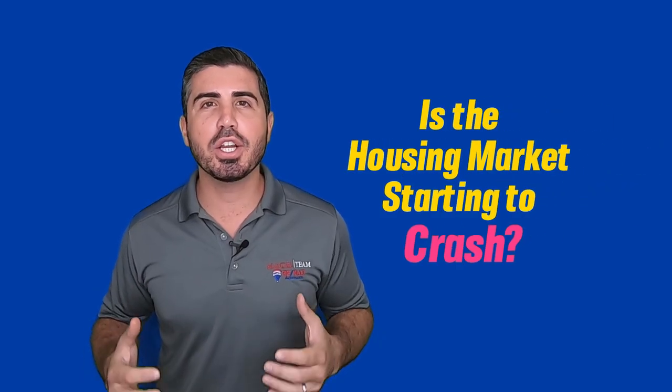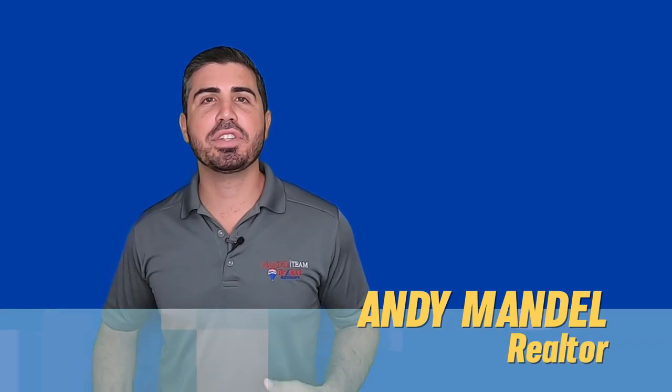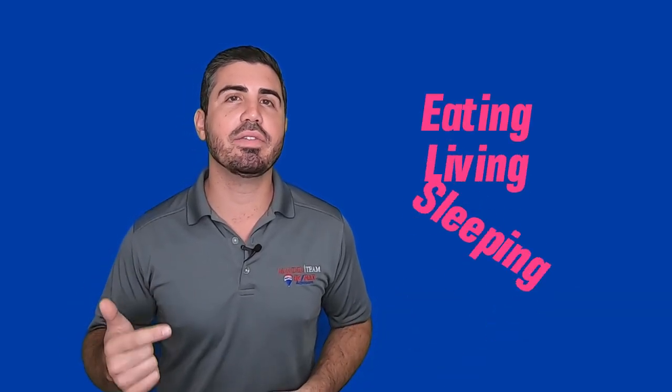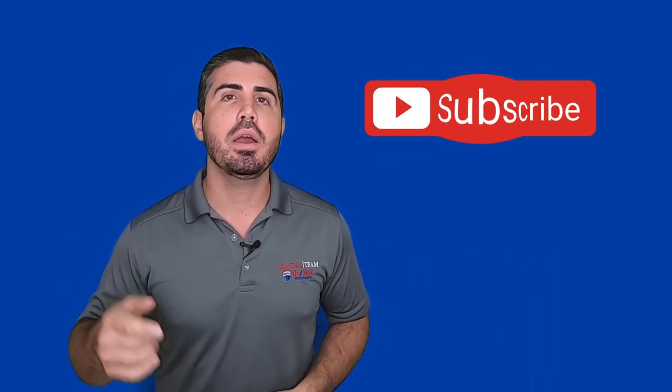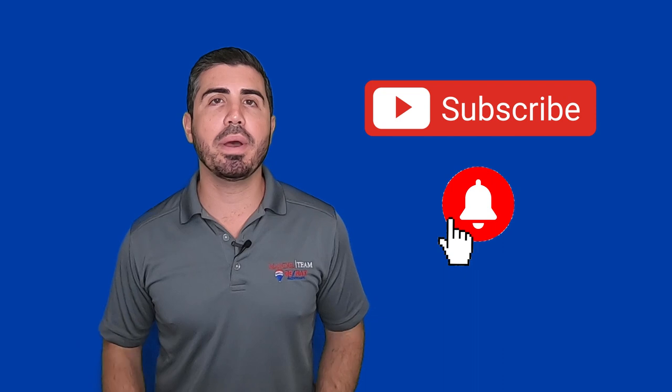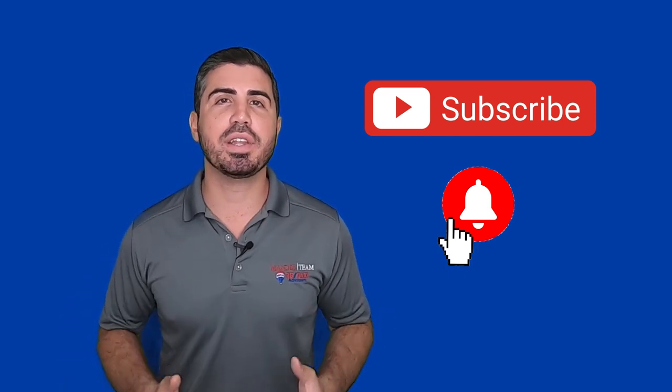Is the housing market starting to crash here in South Florida? I'm Andy with the Mandel team at RE-MAX, and if this is your first time on the channel, this is where we go over everything there is to know about eating, living, sleeping, playing, and loving the beautiful South Florida lifestyle. If that interests you, make sure you subscribe to the channel and tap that bell icon so you get notified every time we do a new video.